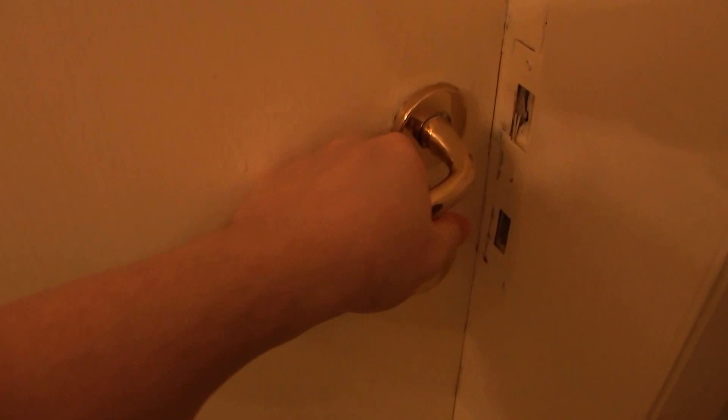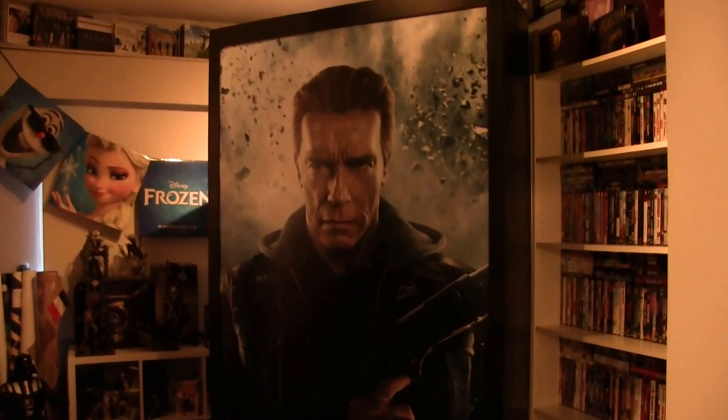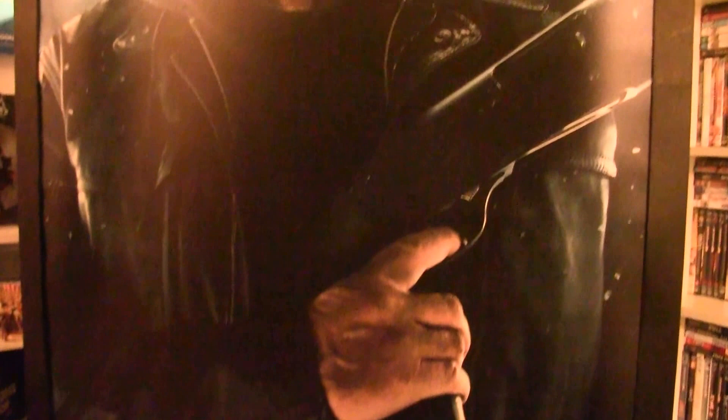The first thing you'll see is this bad boy — my newest addition to the room and it takes a lot of space. I think it's awesome. I didn't like the movie Terminator Genesis, but this is something I had to pick up. I work in the movie theater as a projectionist so I got this for free.